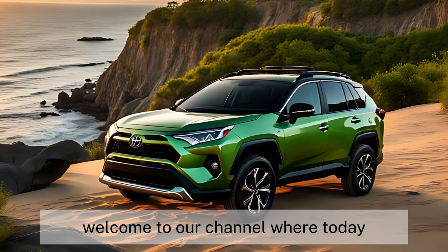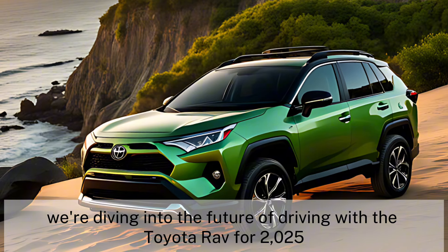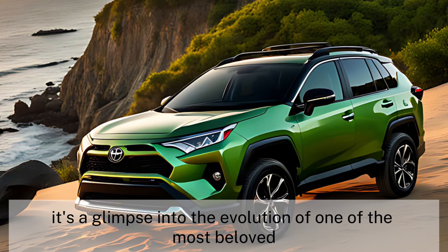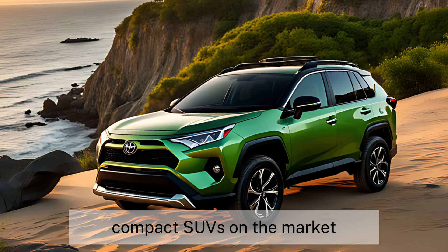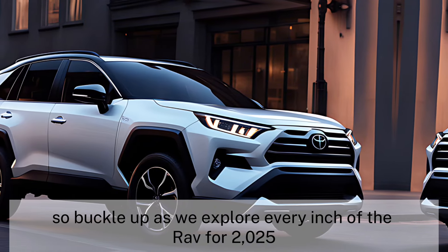Welcome to our channel, where today we're diving into the future of driving with the Toyota RAV4 2025. This isn't just any car review — it's a glimpse into the evolution of one of the most beloved compact SUVs on the market. So, buckle up as we explore every inch of the RAV4 2025.